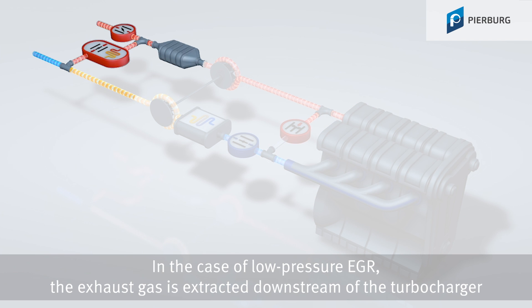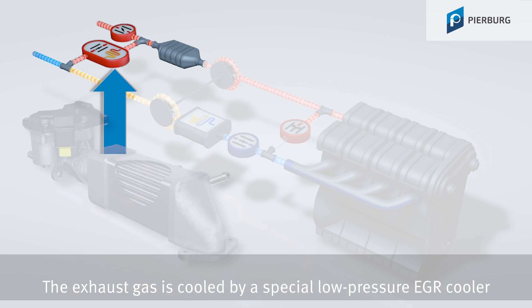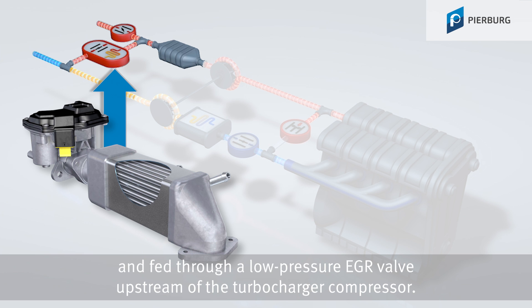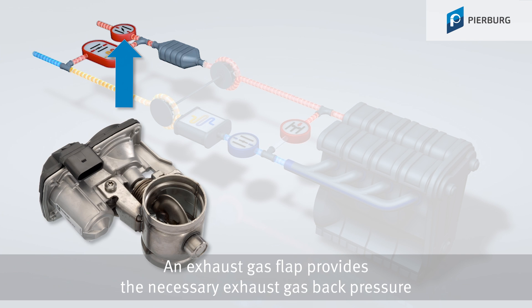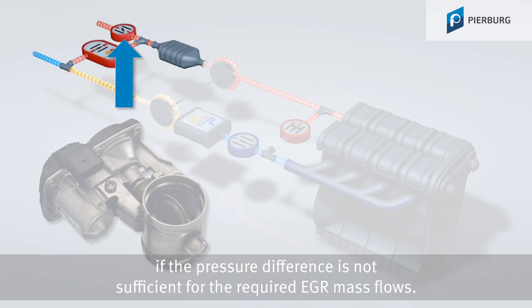In the case of low-pressure EGR, the exhaust gas is extracted downstream of the turbocharger or only after the exhaust gas after-treatment systems. The exhaust gas is cooled by a special low-pressure EGR cooler and fed through a low-pressure EGR valve upstream of the turbocharger compressor. An exhaust gas flap provides the necessary exhaust gas back pressure if the pressure difference is not sufficient for the required EGR mass flows.